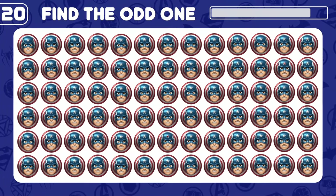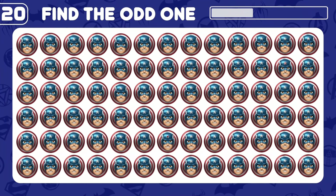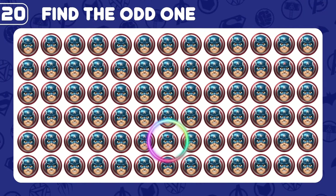Do you see the odd Captain America here? Nicely done!